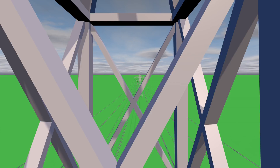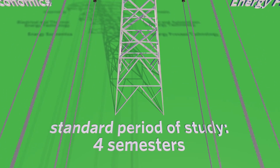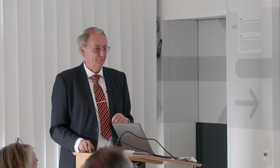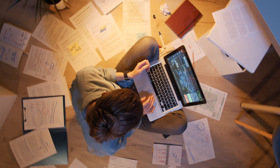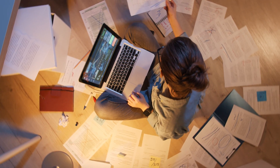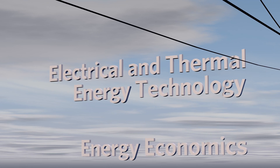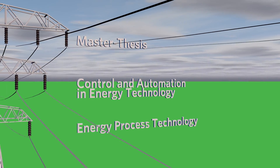The Master of Science in Energy Technology and Energy Economics has a standard period of study of four semesters. For the three semesters of lectures, you are offered a large number of modules to choose from, mostly in German. You will finish your studies with a specialisation in general energy technology and energy economics, or you can choose from five possible combinations of subjects: energy economics, electrical and thermal energy technology, energy process technology and control, and automation in energy technology.